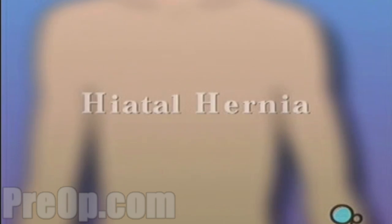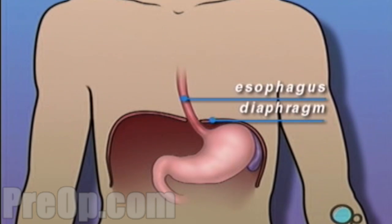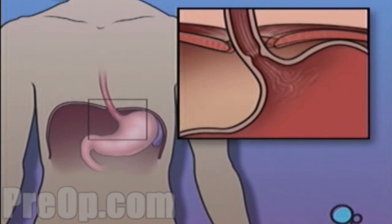Your doctor has recommended that you undergo surgery to repair a hiatal hernia, but what does that actually mean? Your diaphragm is a muscle that separates your chest from your abdomen and helps you to breathe. Normally, the diaphragm has an opening for the esophagus to pass through, where it connects to the stomach. A hiatal hernia occurs when part of the stomach pushes upwards through this small opening.